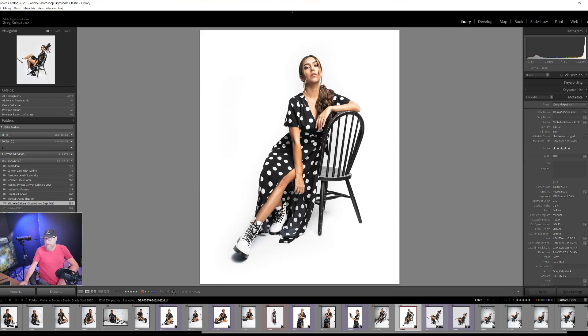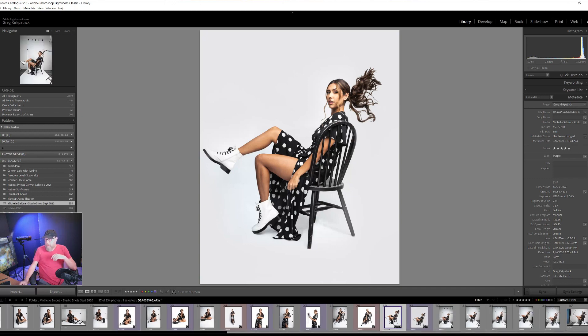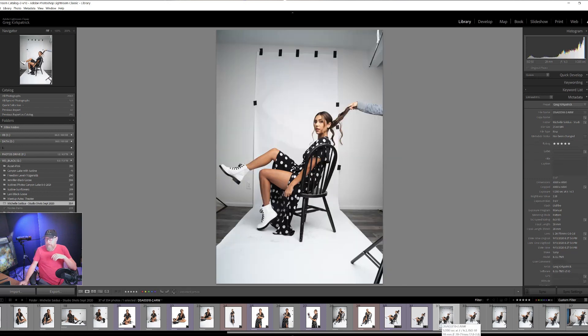I wanted a pure white background so I kept the paper. I thought I could pull it off in post — and I did. This was the final shot I posted, and I love it. I had several shots to choose from. This particular one had my wife's arm coming in — we were trying to do hair flips and time it right.